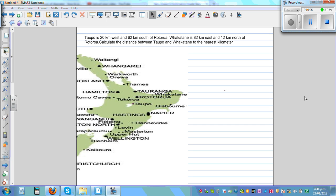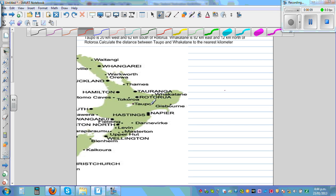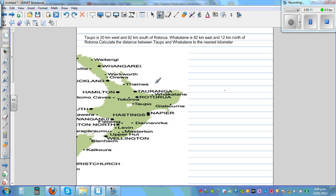Topo is 20 kilometers west and 62 kilometers south of Rotorua. This is a map of the North Island of New Zealand — I'm talking about places in New Zealand. This is Topo, this is Rotorua, and this is Fakatani. So you have an understanding of what I'm talking about: Topo is 20 kilometers west and 62 kilometers south of Rotorua.